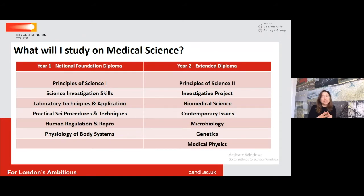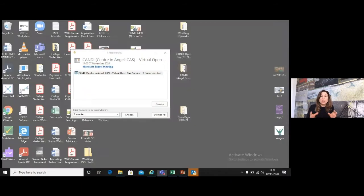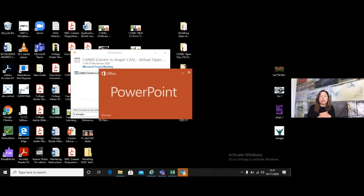Medical Science shares many of the same units as Applied Science, but with more of a focus on biology-based units. Students will be looking at Reproduction, Physiology of Body Systems, Biomedical Science, and Medical Physics. Medical Physics, for example, focuses on concepts like NMR and X-rays.